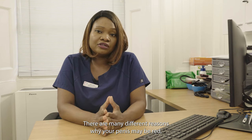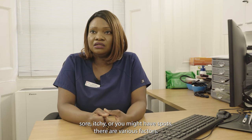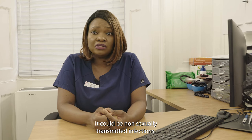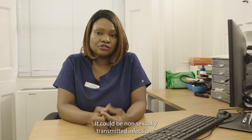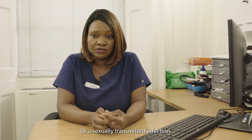There are many different reasons why your penis may be red, sore, itchy, or you might have spots. Various factors could be involved — it could be non-sexually transmitted infections, or it could be a sexually transmitted infection.